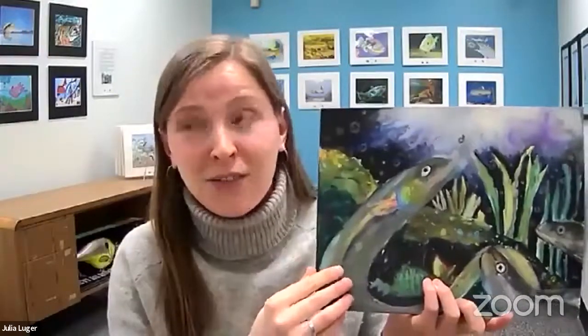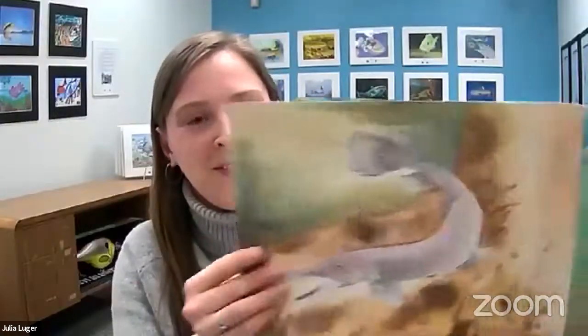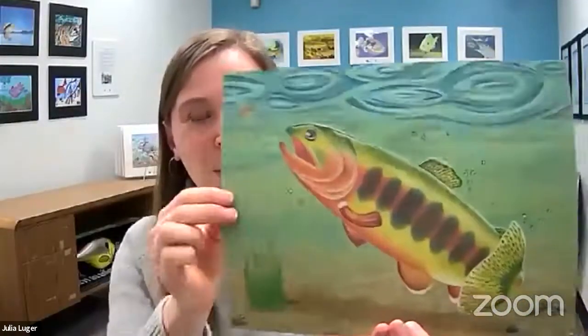We've already gotten entries from participants around the US and from about 20 different countries. We've received 500 different pieces of art and writing highlighting beautiful species from around the globe. We can't wait to see your entry, and I can't wait to share more about the wonders of freshwater fish.